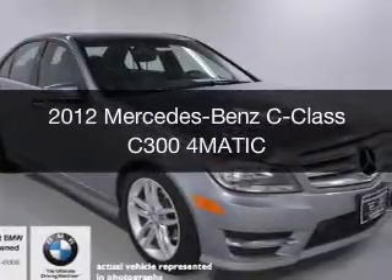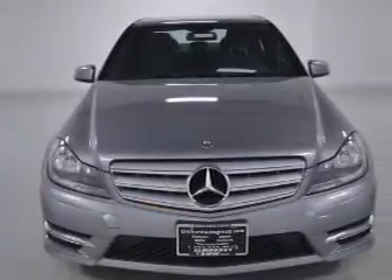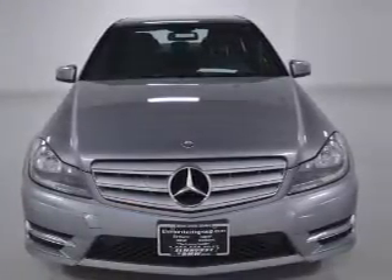This is a used 2012 Mercedes-Benz C-Class. It's powered by all-wheel drive, a 3-liter, 6-cylinder engine, and an automatic transmission.